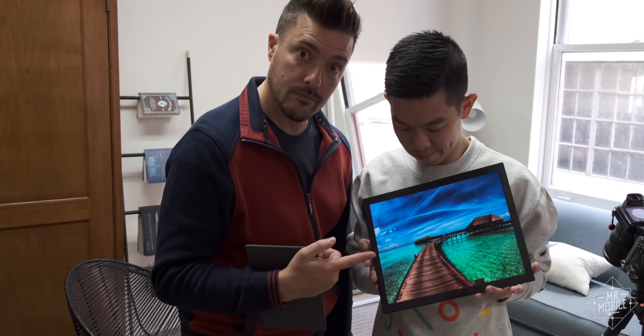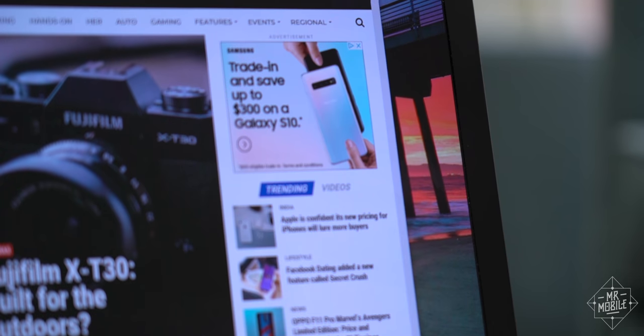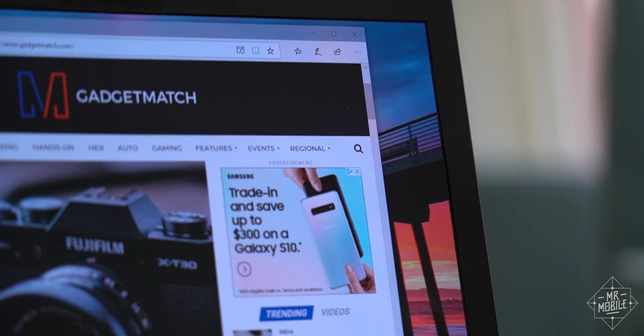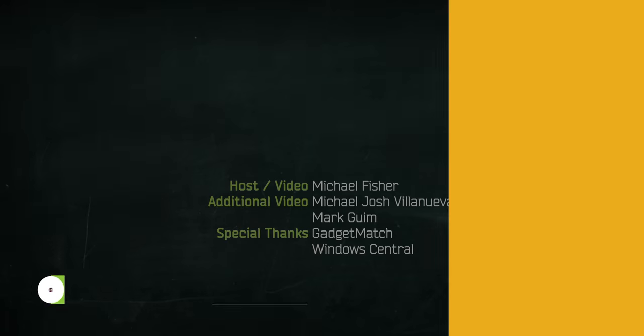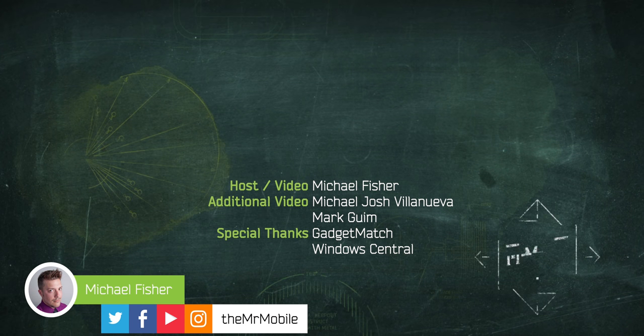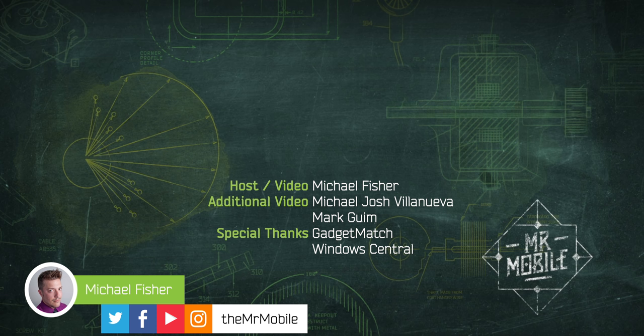Special thanks to Michael Josh of Gadgetmatch for lending his cinematography skills to this video — be sure to check out his own hands-on, which I'll link in the description. Production note: I recorded the voiceover for this video in a hotel room under a blanket fort, so pardon the audio quality. As for why I've seemingly been always in hotel rooms recently, subscribe to Mr. Mobile so you can see all the gadgets I'm flying everywhere to show you. Until next time, thanks for watching, and stay mobile, my friends.